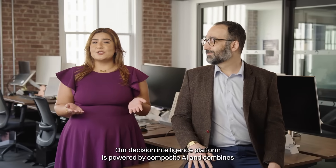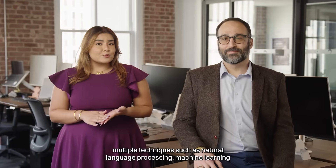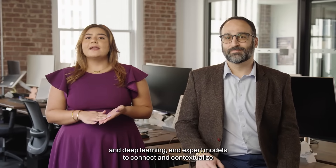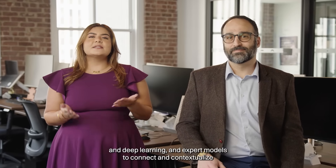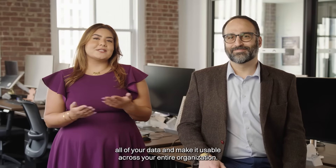Our decision intelligence platform is powered by composite AI and combines multiple techniques such as natural language processing, machine learning, deep learning, and expert models to connect and contextualize all of your data and make it usable across your entire organization.